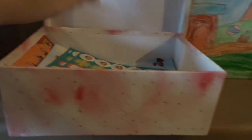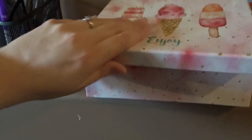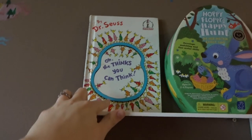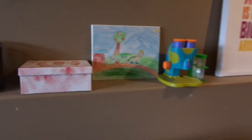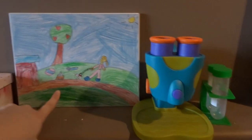This little box is all reward stickers — we've got basic teachery ones all the way to the kids' favorite characters: Paw Patrol, Bubble Guppies, Dora, Blaze. Right above that I have a little shelf where I keep one of my favorite books, Oh the Thinks You Can Think by Dr. Seuss, and Hoppy Fluffies Happy Bunny Hunt — Audrey and I love that one; it's a great color matching game as well as fine motor skills.